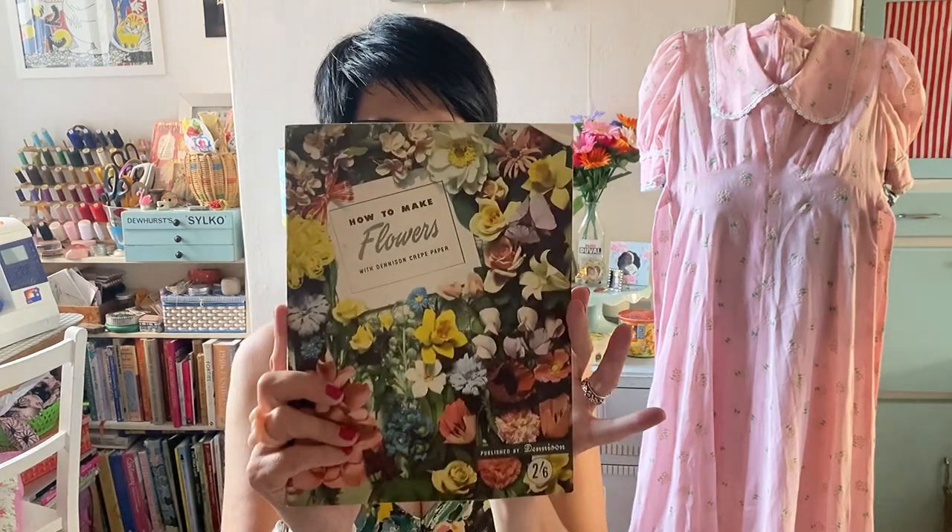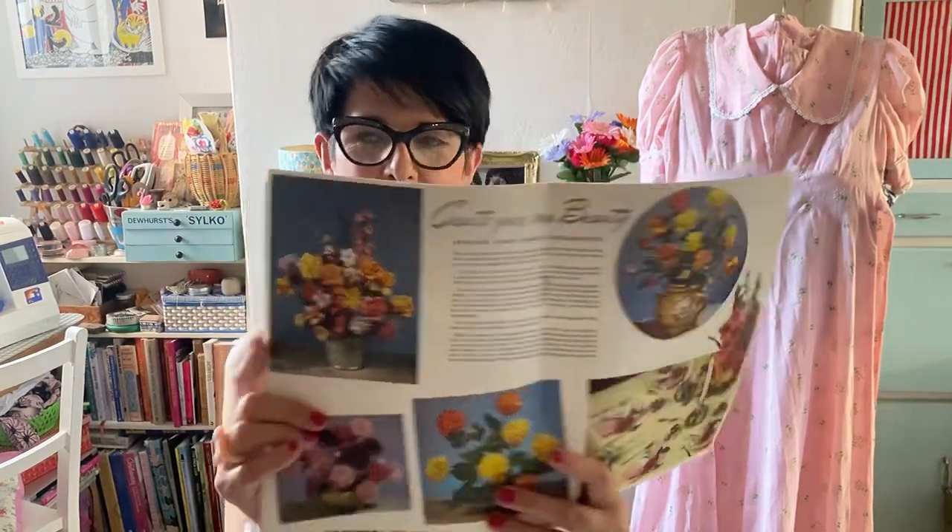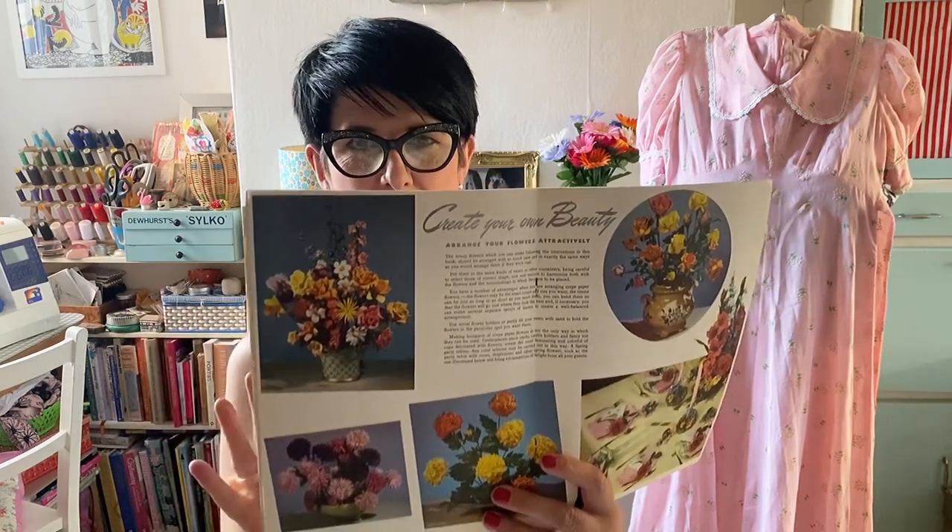A good friend gave me one of these books as a gift - how kind of her. Then I got this lovely book: 'How to Make Flowers with Denison Crepe Paper' - not just any old crepe paper, Denison crepe paper! I thought I could transfer the techniques over to the felt flowers I make, since it's a similar process. All the petals and patterns are in here, and look - this reminds me of old table settings with that real intensity of colour. It's a really, really beautiful booklet.